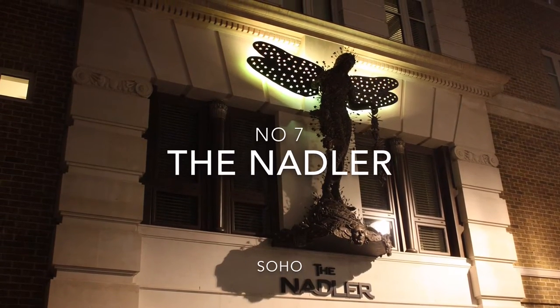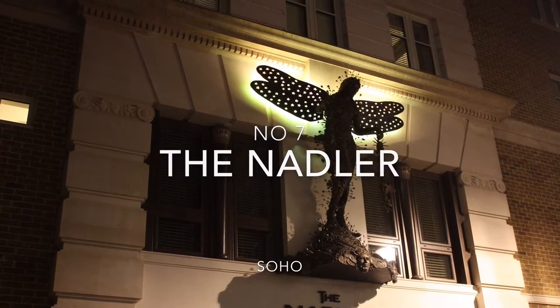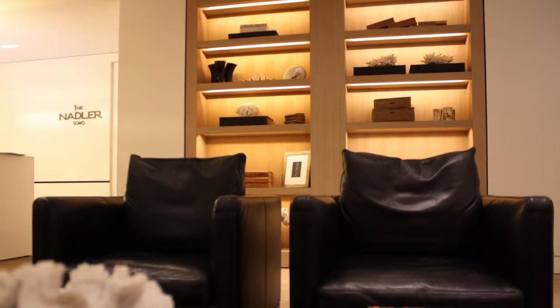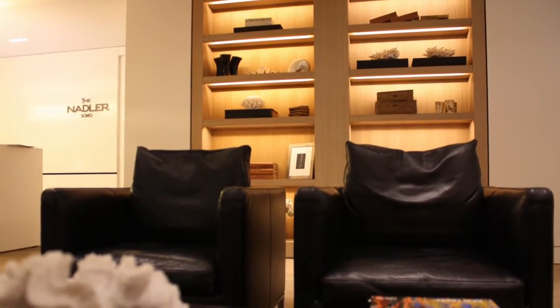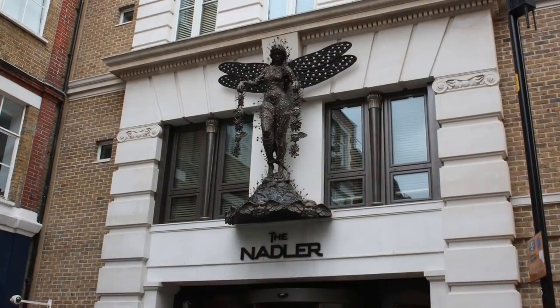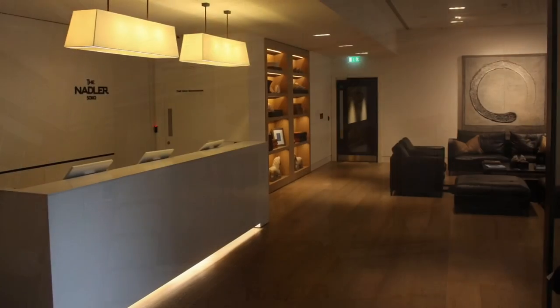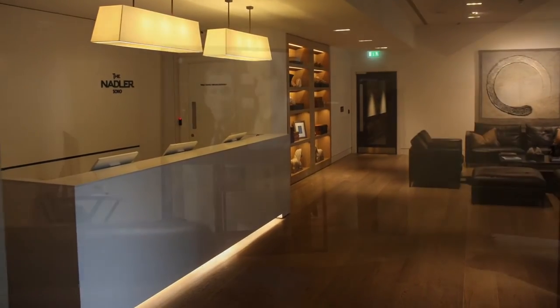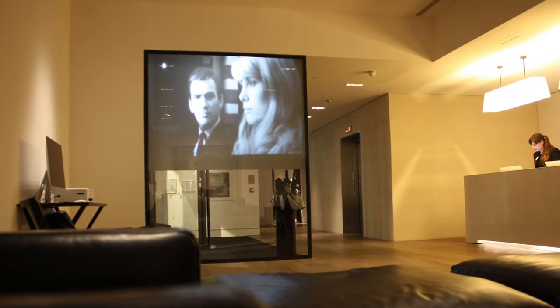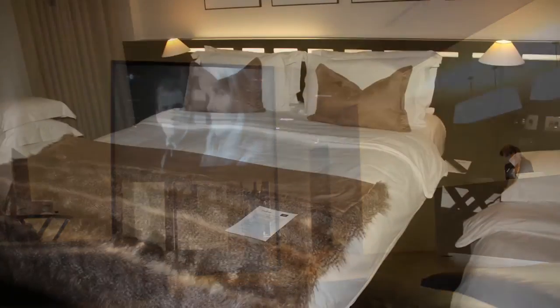For number 7 we move to Soho. With a perfect location in a quiet side street just 100 metres away from both the buzzing Dean Street and the even more busy Oxford Street. The Nadler greets you with a large statue above the entrance to the minimalistic reception area. A large glass video screen shows black and white movies in contrast to the warm lighting scheme.